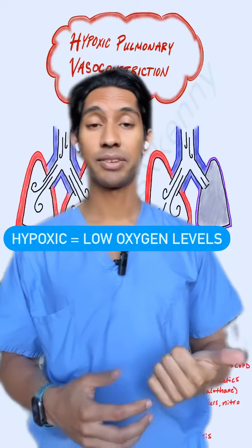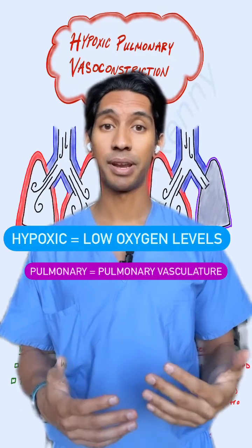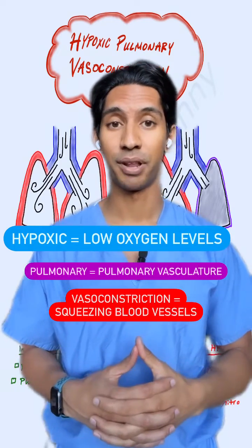So first of all, hypoxic meaning we have low oxygen levels. Pulmonary — we're talking about the pulmonary vasculature — and then vasoconstriction, so we're having constriction of those pulmonary blood vessels.